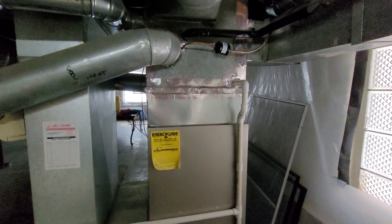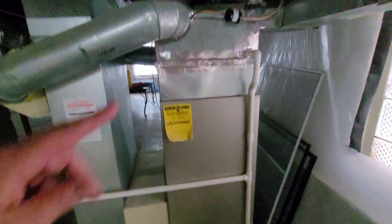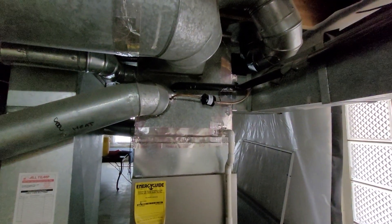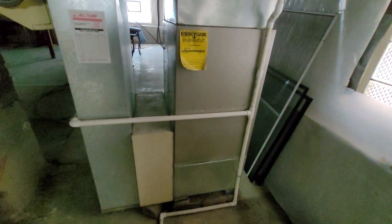The homeowner has a couple of paths to consider. Option one is a new system. Option two is redoing this installation — putting the furnace lower on a normal size bottom box, installing a new coil to get the height down underneath those takeoffs, and getting rid of the humidifier. The other alternative is to replace the entire system, in which case we would do something similar anyway.